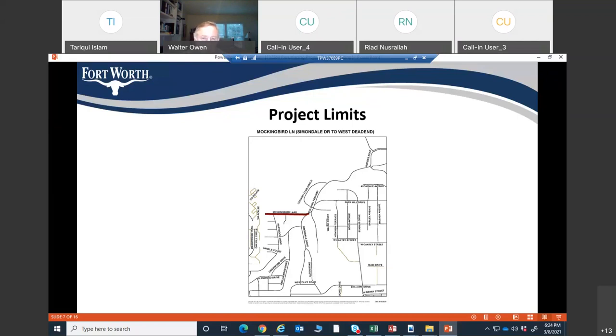Resident asked: Is there a timeline for when work will be on Mockingbird Lane specifically? Response: The contract has already been awarded. We haven't yet had the pre-construction meeting with the contractor to get their schedule. We have not received the schedule from the contractor yet, but all of those streets should be done and complete before the end of the year.